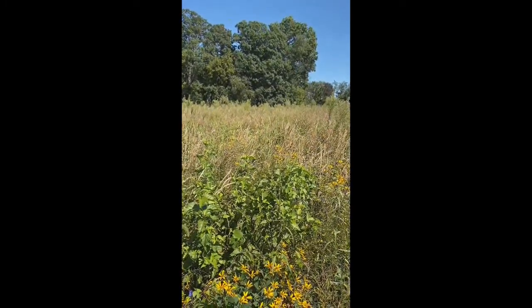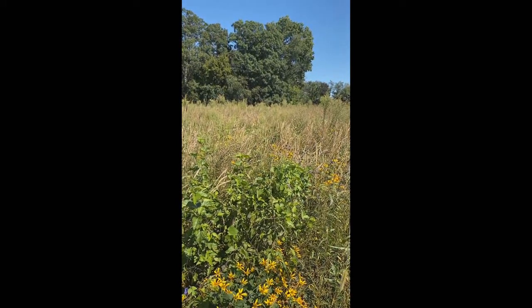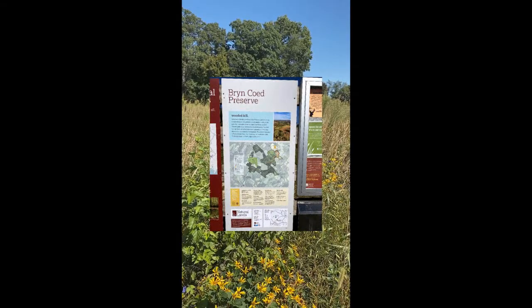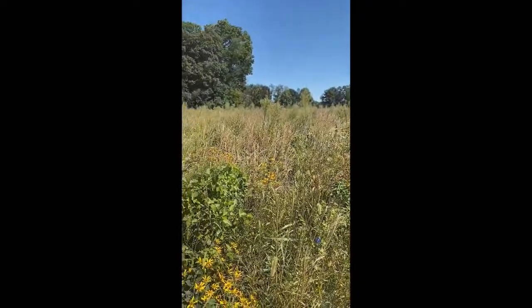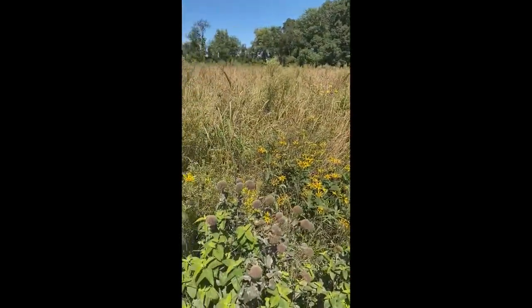It's great to have you all with me again. Today I've brought you to another of my favorite natural lands preserves. This is called the Brin Coed Preserve in Kimberton, and it's magnificent. There are a number of plants I want to share with you — I want to show you some meadows and some trees.